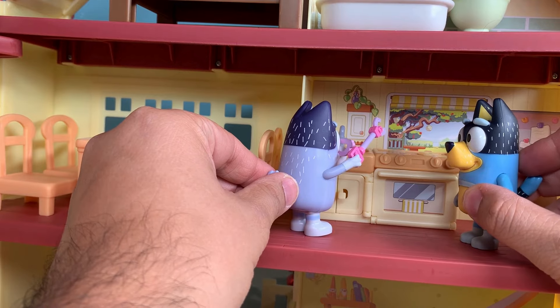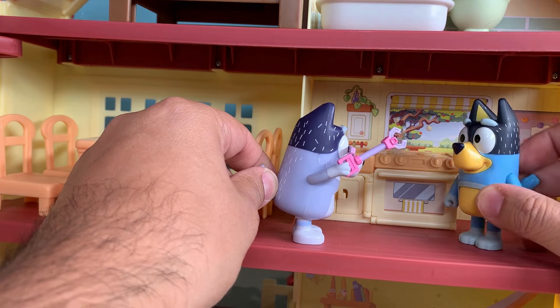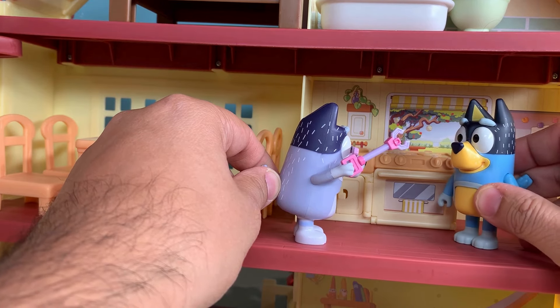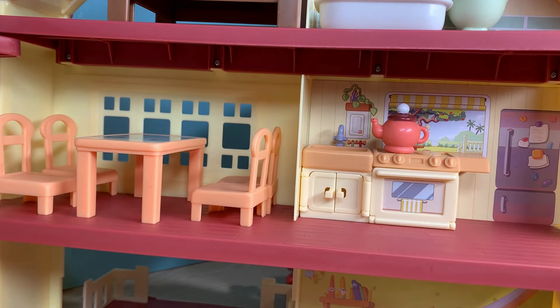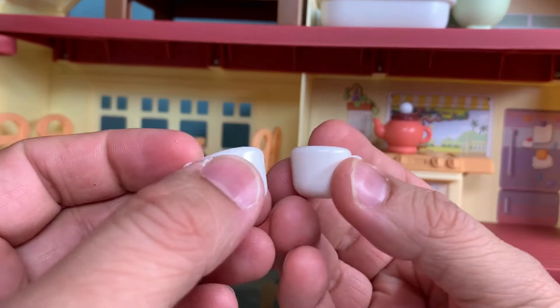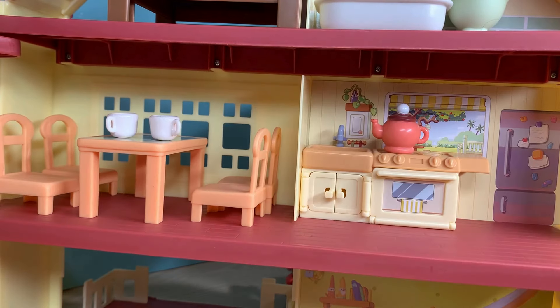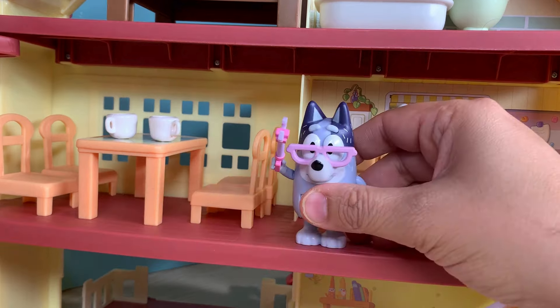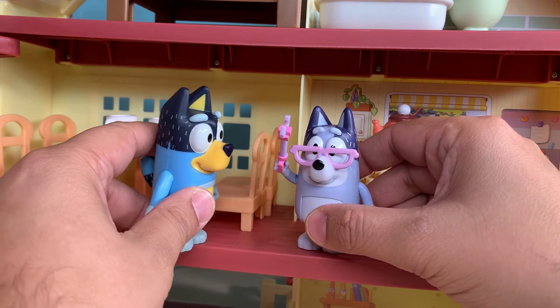Nana, what are you trying to do? I'm trying to make some tea. Don't worry, Nana. I'll make some tea for you. Let's put this kettle on the stove to heat some water for the tea. And I have a couple of cups as well. Let's put them on the dining table so that Nana can drink some tea. Thank you, Bandit. You are welcome, Nana.